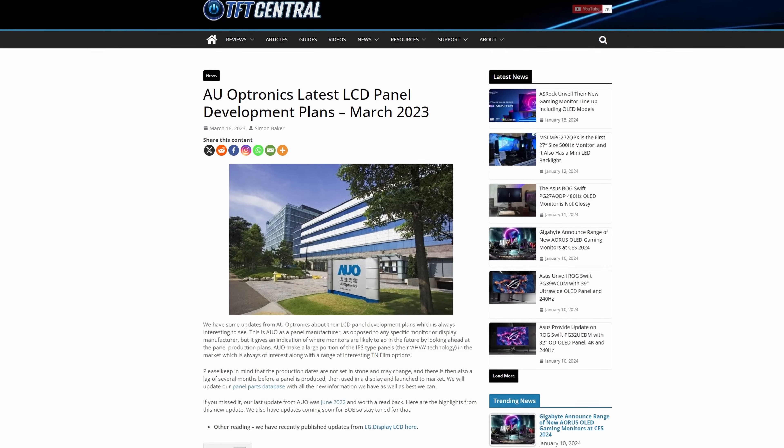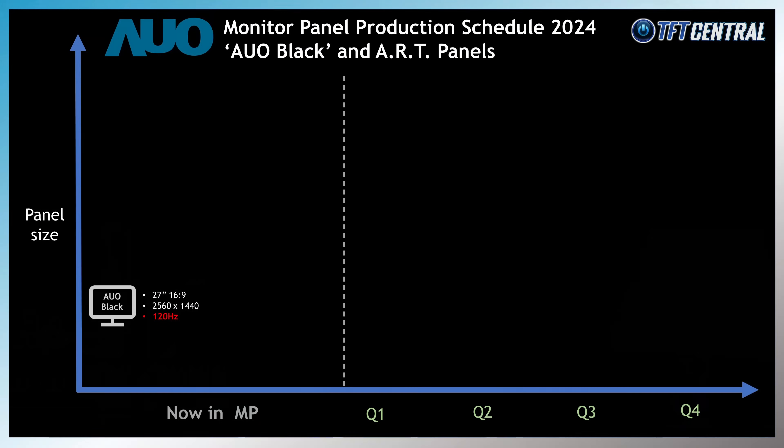Like LG Display, AUO are developing their own version of IPS Black technology, although it doesn't appear to have a name of its own. Let's just call it AUO Black for now. We brought news last year about various panels planned based on this technology with an improved contrast ratio up to 2000:1. These panels also have a wide colour gamut covering 98% of the DCI-P3 reference space and will initially be available in sizes of 27 inch and 34 inch. There's a 27 inch panel with 2560x1440 resolution and a 120Hz refresh rate already in production as of late 2023, although we haven't seen any screens adopt it yet. It seems more aimed at general use and productivity than gaming.